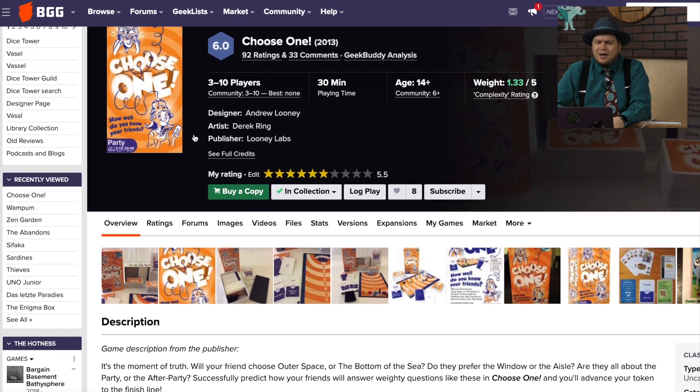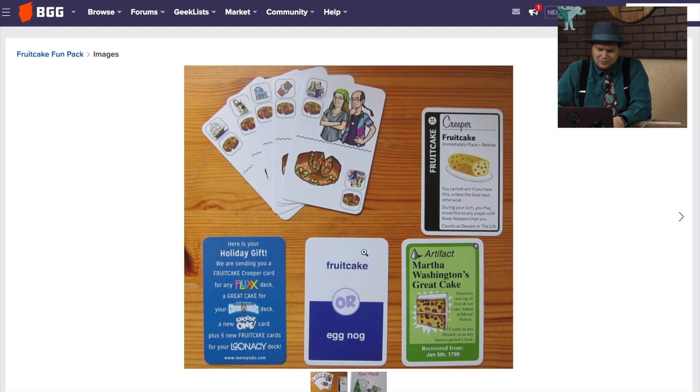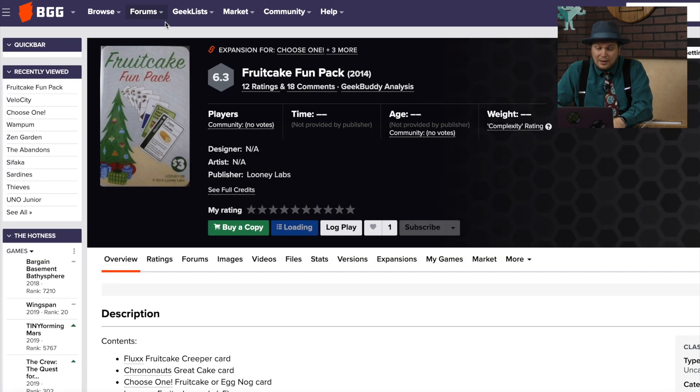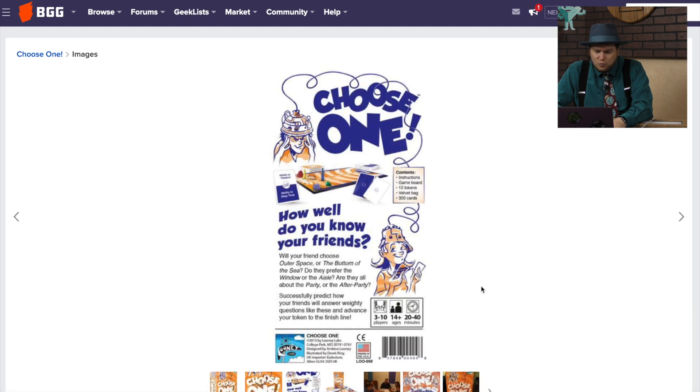Choose One — this is a 'which would you pick' game, but a nicer version. Sometimes these can be very family-friendly, and if I remember correctly, this one is. Fruitcake or Eggnog right now? Come on, it's Eggnog — I'm not a big fan of Eggnog, but Eggnog's better than Fruitcake. This looks like a holiday gift pack — it's the Fruitcake Fun Pack from Looney Labs. How well do you know your friends? Window or aisle? Aisle, baby.